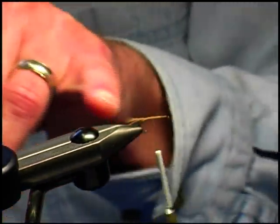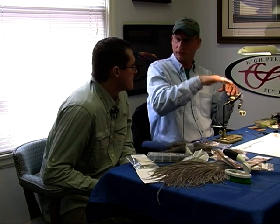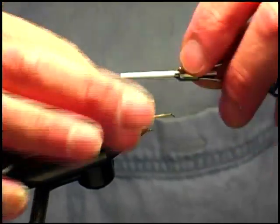As you can see, those rooster hackles are kind of stiff, and they're going to help the fly float on the water. This is a dry fly, so it's going to be on the surface.